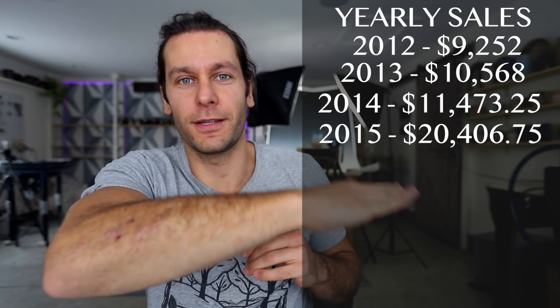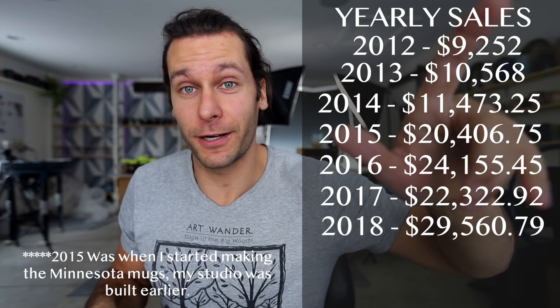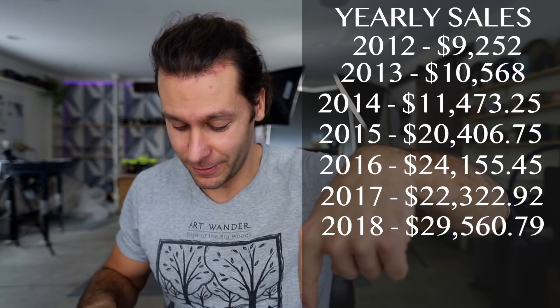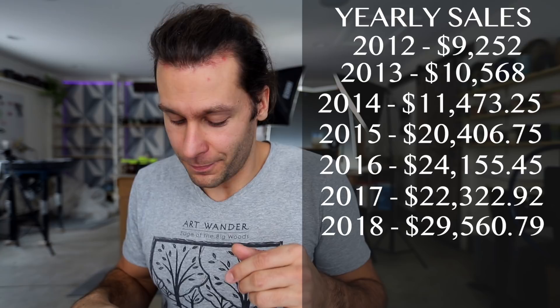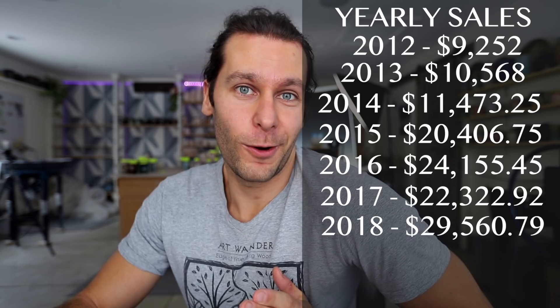Fast-forwarding — I'll put it up on screen — 2013 was ten thousand dollars, so a thousand more. 2014 was eleven thousand, another thousand more. Then 2015 it jumped up to twenty thousand, which I think is when I built my pottery studio inside Mocha Monkey and was able to get more done. 2016 was twenty-four thousand. Then 2017 went down to twenty-two thousand three hundred and twenty-two, because I was focused on opening new stores. Then I decided to go more full-time on pottery, and we went up to twenty-nine thousand five hundred and sixty in 2018.